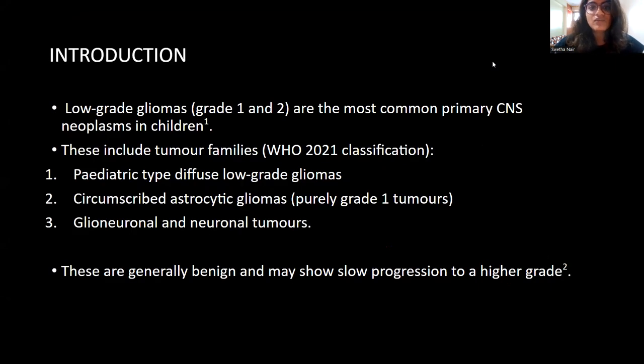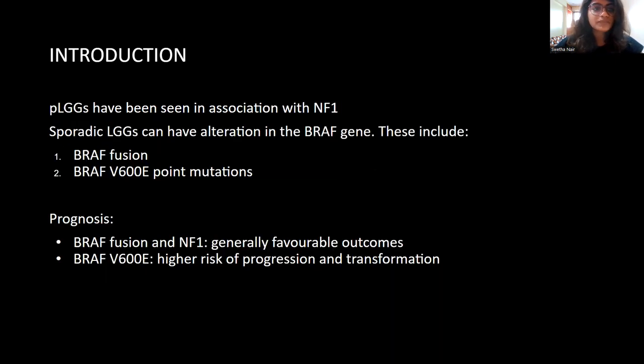Low-grade gliomas, grade 1 and 2, are the most common primary CNS neoplasms in children. These include tumor families according to the WHO 2021 classification: pediatric type diffuse low-grade gliomas, circumscribed astrocytic gliomas, which are purely grade 1 tumors mostly, and glioneuronal and neuronal tumors. These low-grade gliomas are generally benign, but may show slow progression to a higher grade. They have been seen in association with the NF1 syndrome.